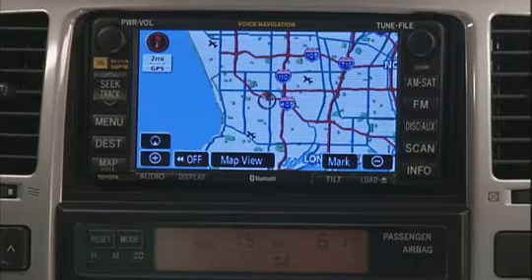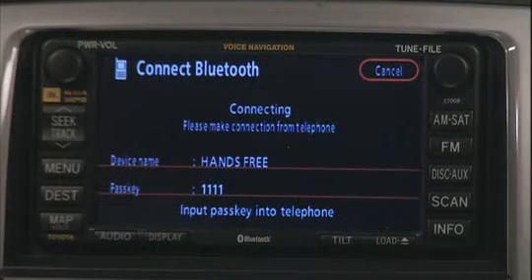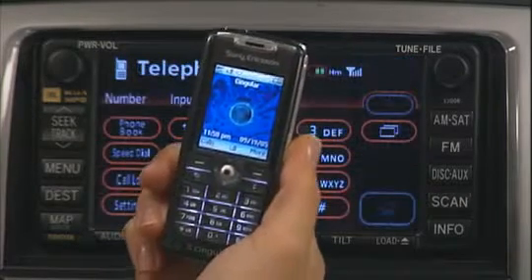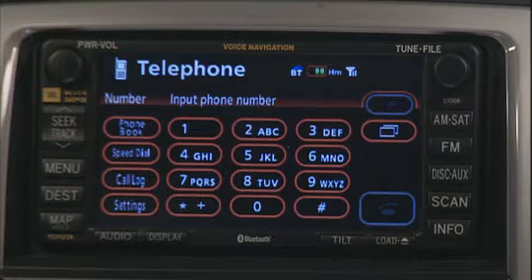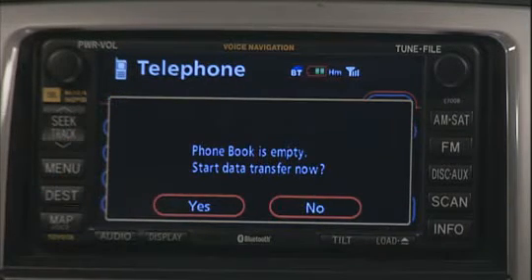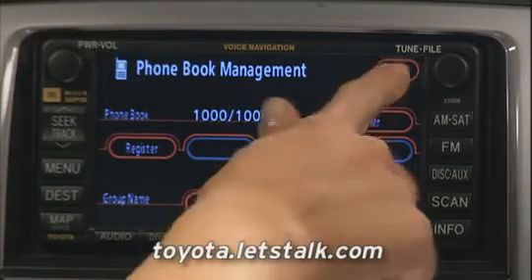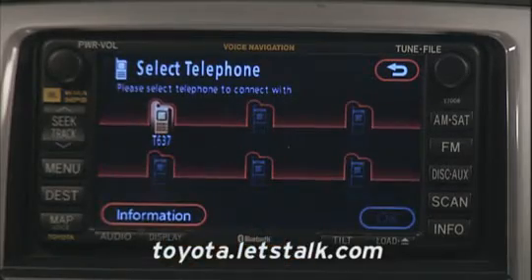There's also an available navigation system that includes Bluetooth wireless technology. This lets the driver make hands-free phone calls using an integrated microphone, a Toyota-compatible Bluetooth-enabled cell phone, and the audio speakers. Plus, some cell phones allow their stored numbers to be downloaded into the Bluetooth system's memory for one-touch priority calling. There's a list of approved Toyota-compatible Bluetooth-enabled cell phones on Toyota's Bluetooth website, toyota.letstalk.com.